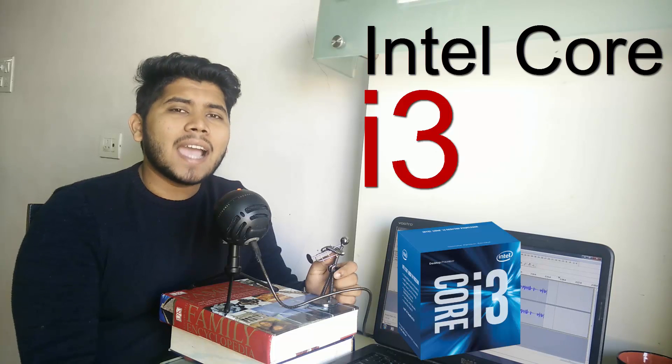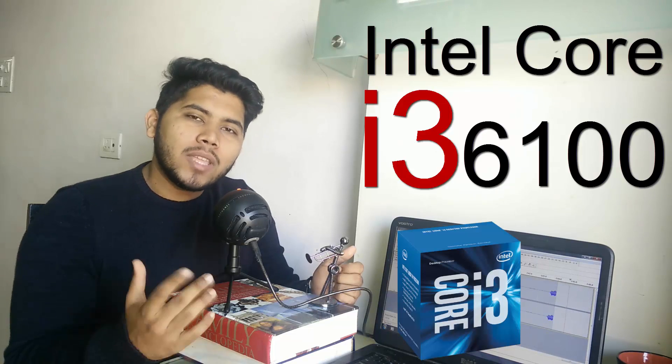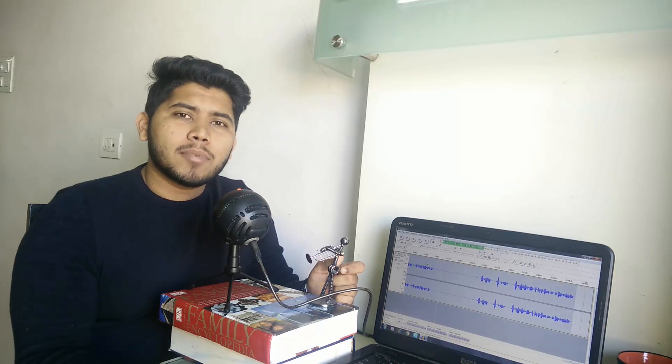Starting right off, the first processor I've picked is the Intel Core i3-6100. You can definitely hate on Intel for the fact that they only give you teeny tiny upgrades on every new level. But you cannot deny the fact that under 10,000 rupees, Intel is the only one offering processors with DDR4 support and new architectures.